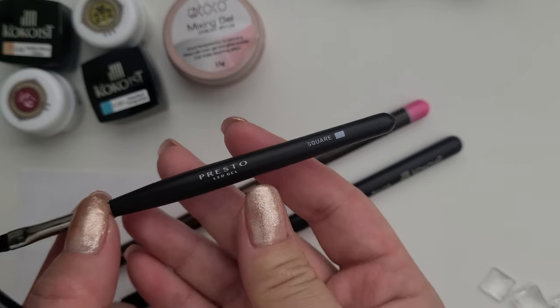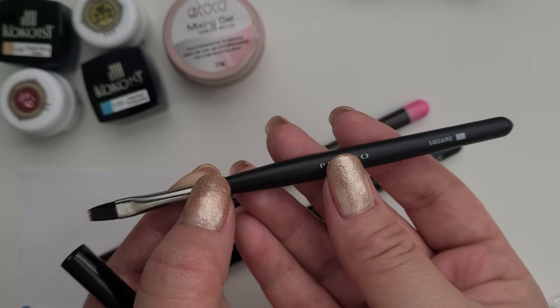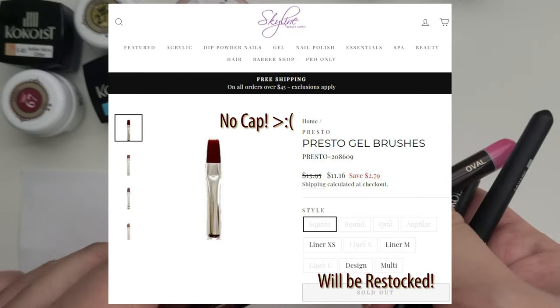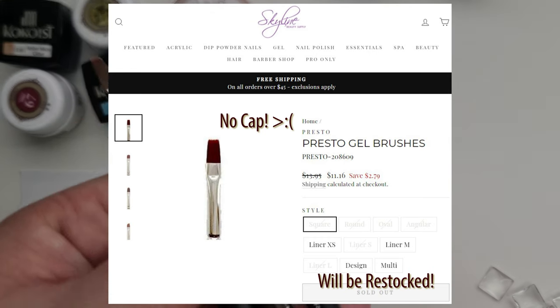Presto is the last premium Japanese brand I own and is also sold at Skyline for only $14, but it does not come with a cap. That's really frustrating because you need to have a cap for every gel brush that you have.